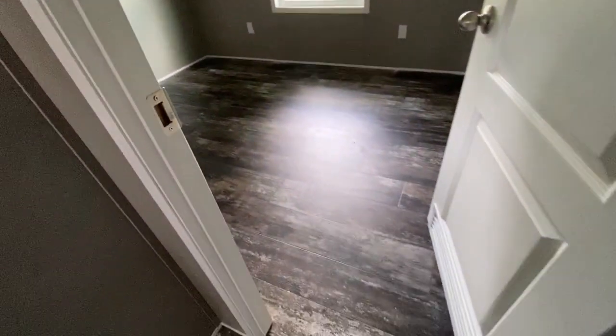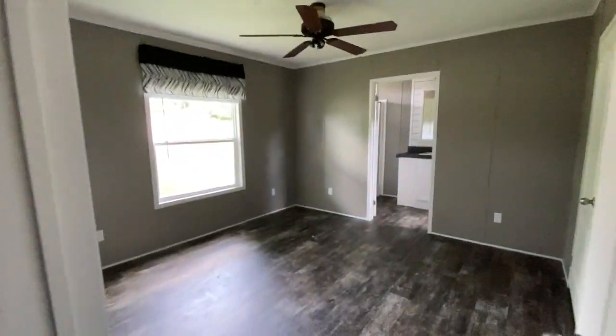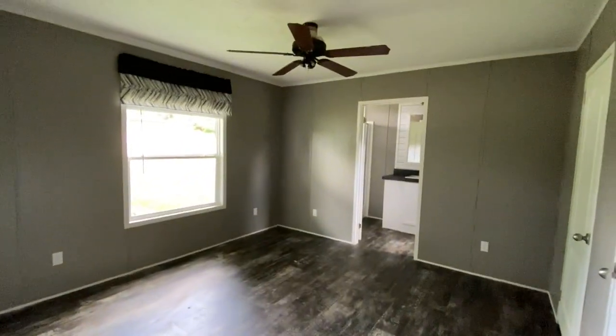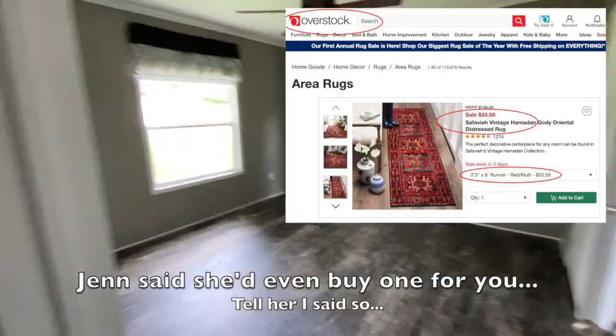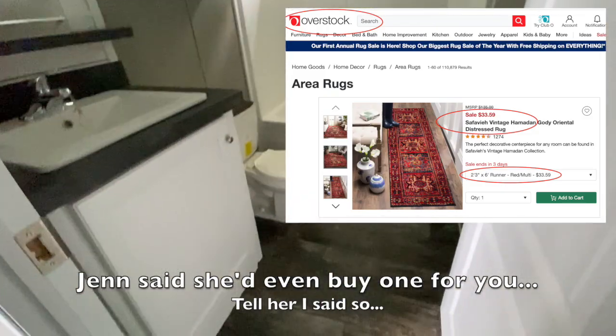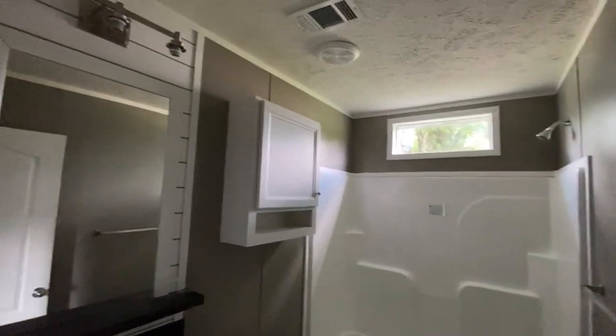Another bedroom. Not a scrap of carpet in the whole joint. Why do you do that? It's cleaner — it's better. If you want carpet by your feet when you get out of bed, get a little runner or put an oriental rug in there. Here's the second bathroom — again, with the clerestory. Pretty. And then the master bathroom.